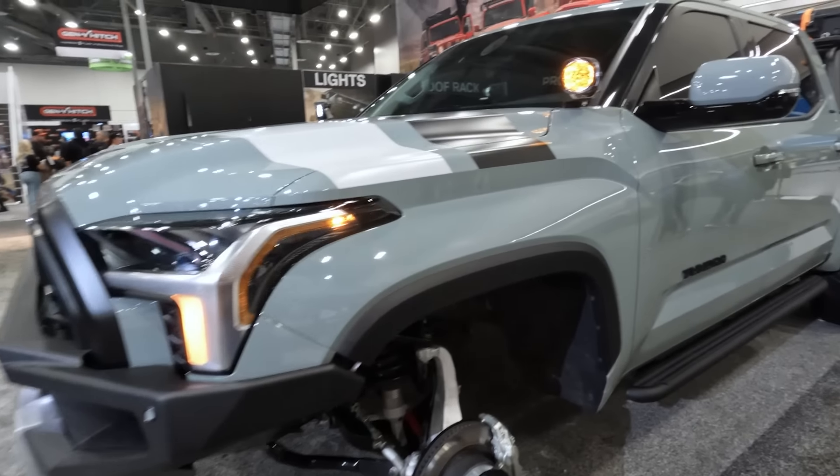This is a flush-mounted Scorpion carrier. So you can swing this out when you need it, roll it off the back, and then pop it back in and pop the tailgate back up. That is really cool. And we also have this modular rack with some extra lighting and an ARB fridge on top. Very cool.